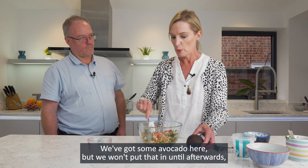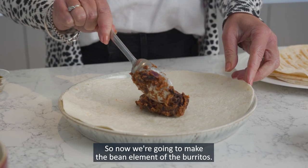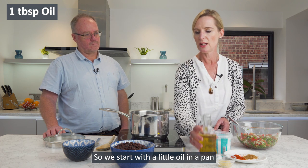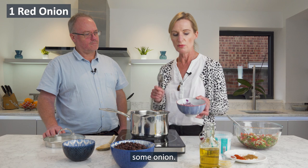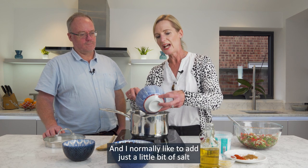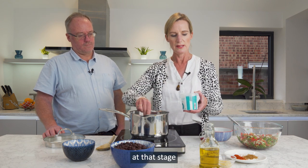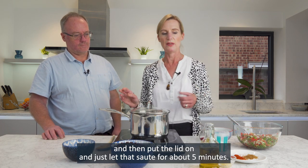We've got some avocado here but we won't put that in until afterwards when we serve it, because we don't want it to go brown. So now we're going to make the bean element of the burritos. We start with a little bit of oil in a pan, let that warm through, and then we add some red onion — a whole red onion. I normally like to add just a little bit of salt at that stage, then put the lid on and let that sauté for about five minutes.